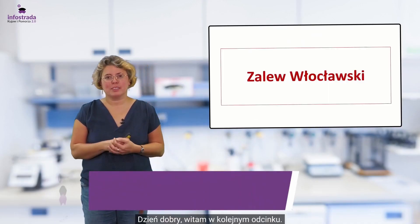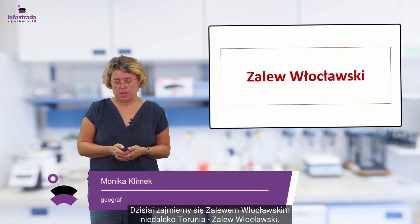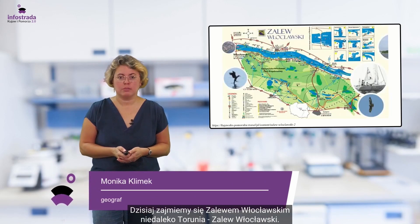Dzień dobry, witam w kolejnym odcinku. Dzisiaj zajmiemy się Zalewem Włocławskim. Niedaleko Torunia, Zalew Włocławski.